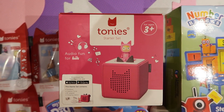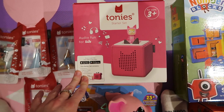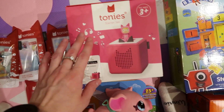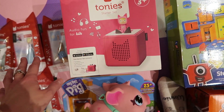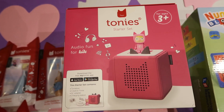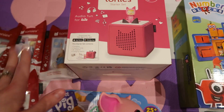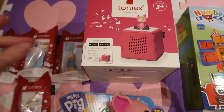First she has this Toniebox — it's like a speaker and you stick little characters that you buy separately onto it, and I think it plays music and reads you a story. Lily loves music so I thought it would be a great gift, and over time people can buy her the little click-on characters as well.